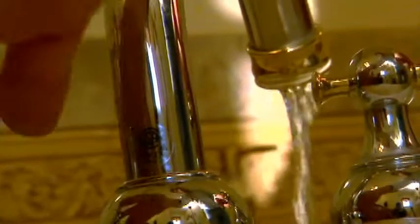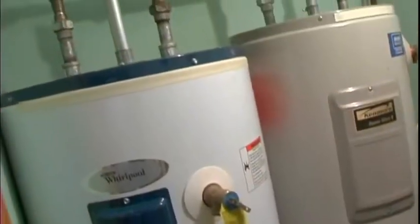In just a moment, your rep is going to perform the water hardness test. This test will give you an accurate measure of how hard your water is. That's important because water hardness can affect many things around your house.